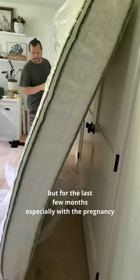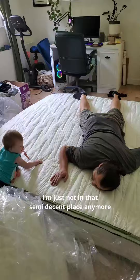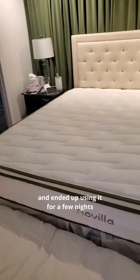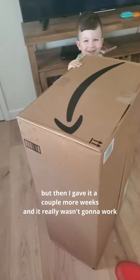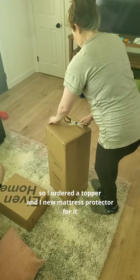Well, here we are trying out another bed again. I have made other videos about this and I have been on a bed quest for well over a year now. I was finally at a semi-decent comfortable place, but for the last few months, especially with the pregnancy, I'm just not in that semi-decent place anymore.